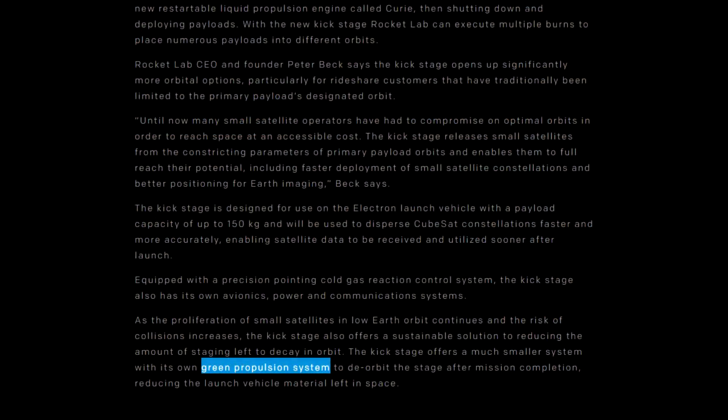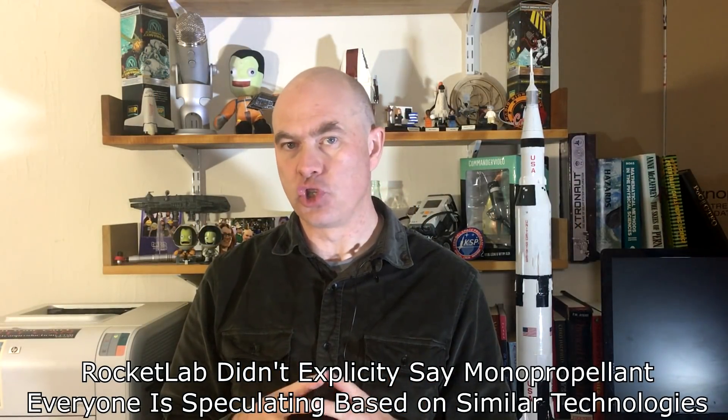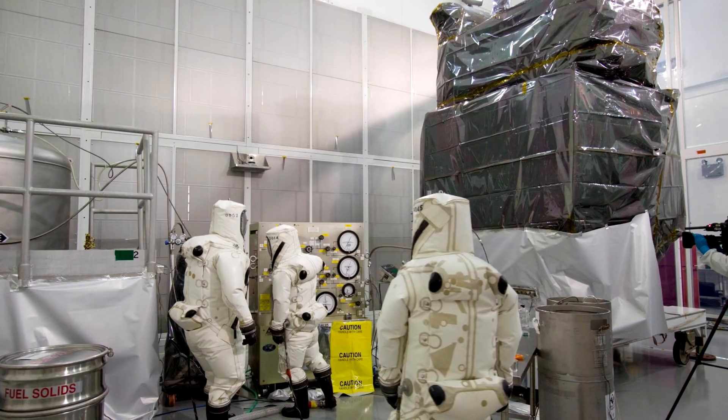But the most interesting part of this revelation was that it used a green monopropellant. When I say green, I'm not talking about the colour of the fuel — I'm referring to the fuel being less hazardous than the fuel that is generally used for such things: hydrazine. In this case, it's a lot less to do with protecting the environment as it is to do with making it easier for ground crews working with the satellite, who have to get dressed up in protective gear with self-contained oxygen supplies. Apparently it can cost over $100,000 just for the fueling process for a small satellite.